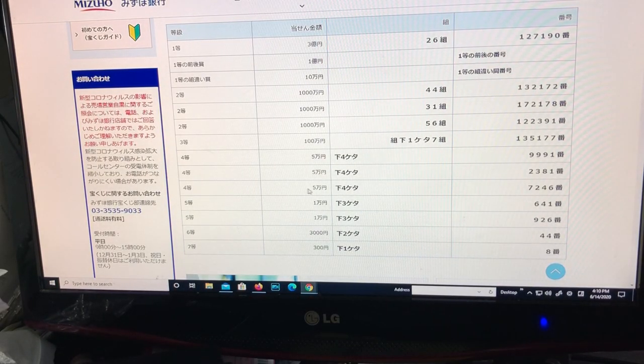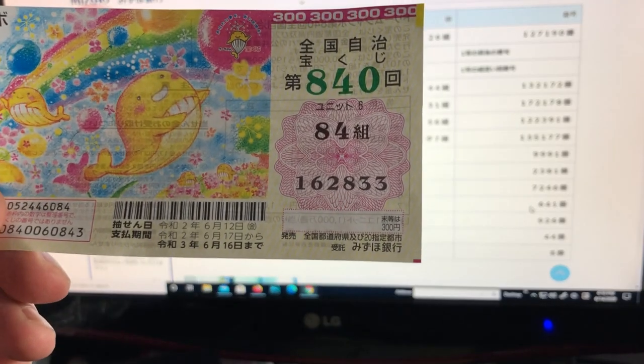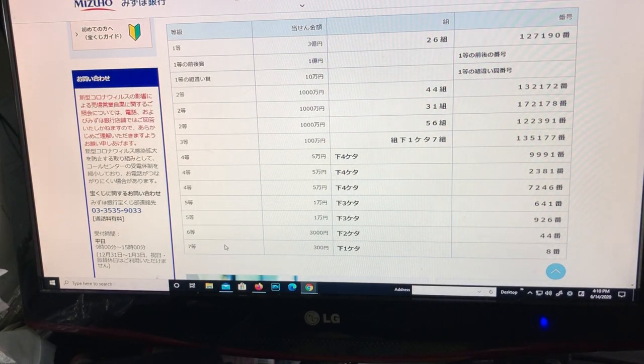The third fourth prize is again for 5-man en: the last four numbers must end in 7246. I have 2833, so nope. The fifth prize is also for 5-man en: the last three numbers must end in 641. I have 33, so I lost.